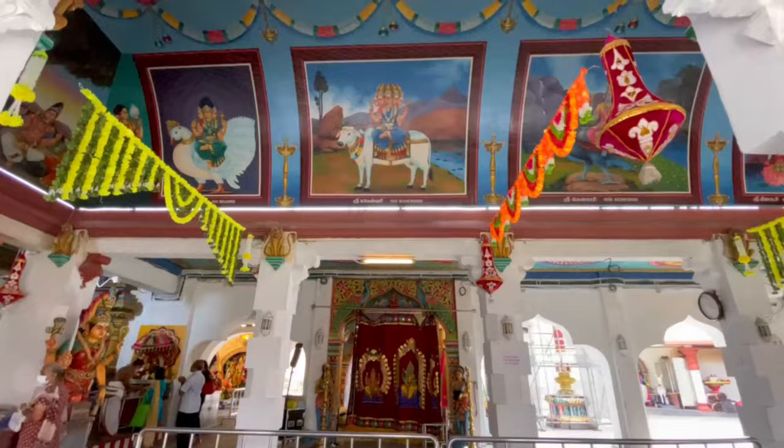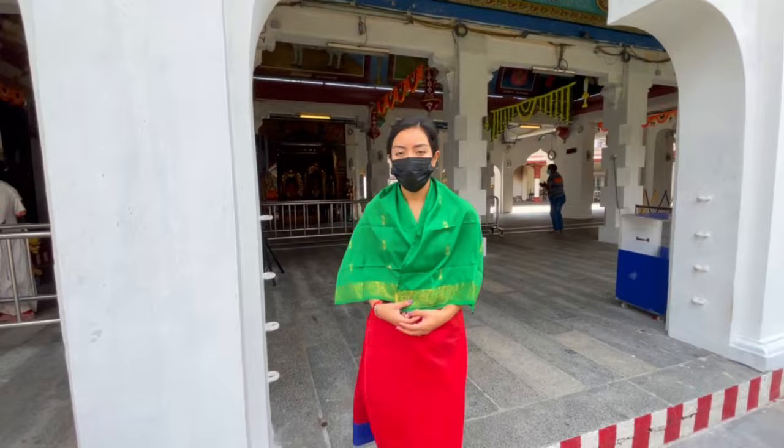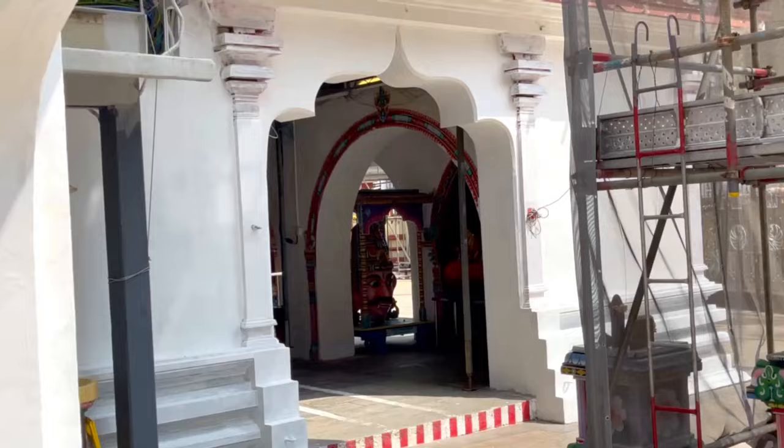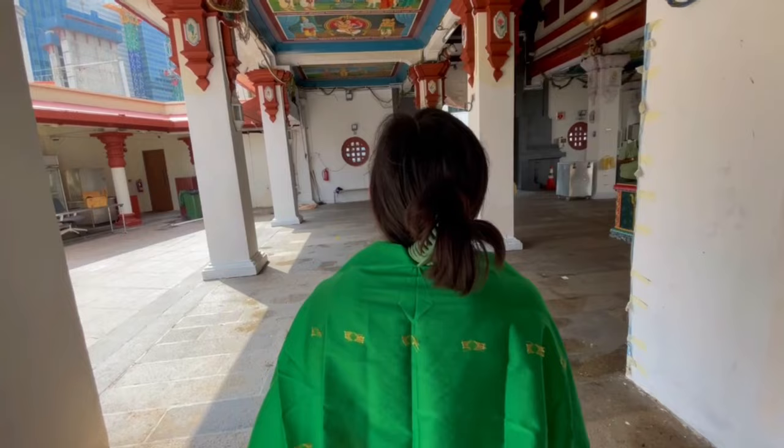Originally built in 1827, the Sri Mariamman Temple is the oldest Hindu temple in all of Singapore. It's a little weird that it's in Chinatown, but it was a really cool area to check out and explore before we made our way to Little India.